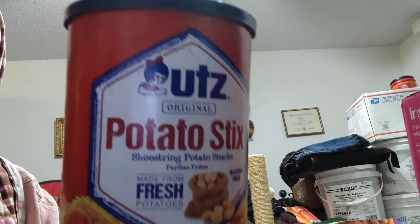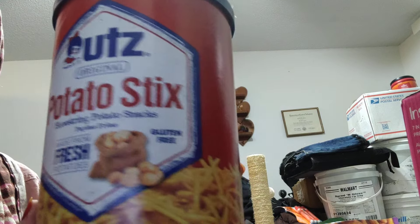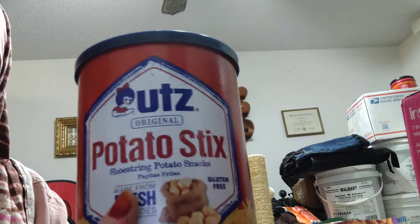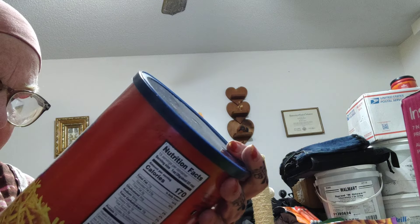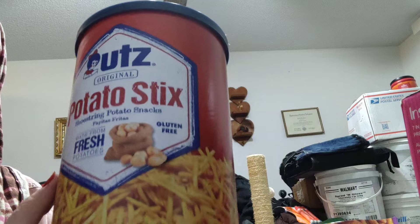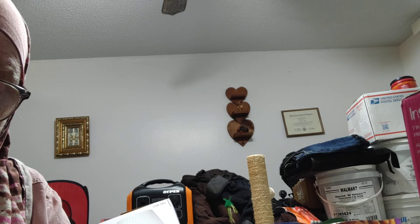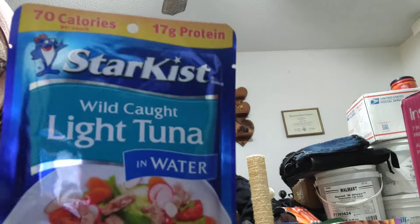At Hilal I got a container of dates — they didn't have the smaller size I wanted but I went for it anyway. Anyone remember Utz potato sticks? Hy-Vee had one can, so I went for it. Years and years ago, potato sticks like this were in certain brown-bag US MRE menus — that would be the equivalent of french fries.